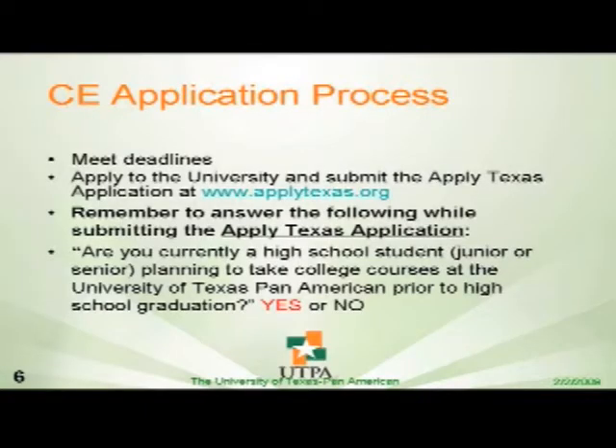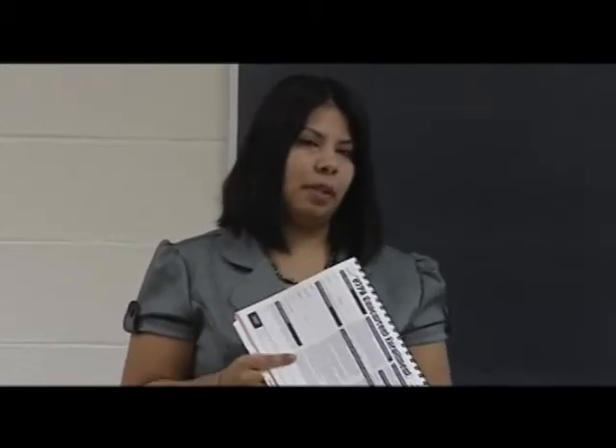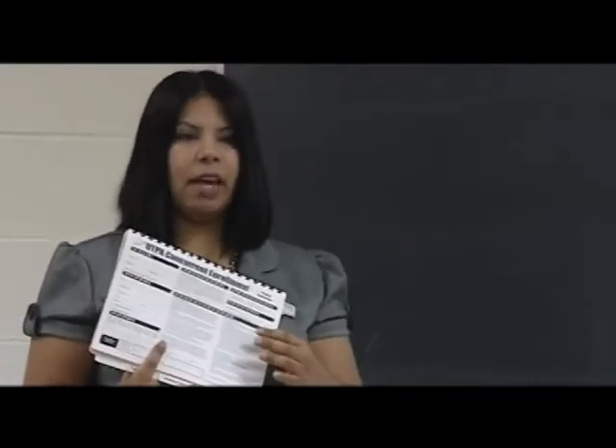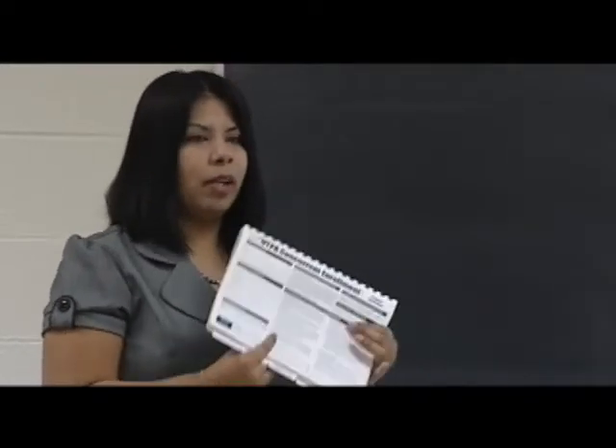This is the application. Aside from this application, they also need to go online and do the ApplyTexas.org, which would grant them admissions to get into Pan Am. It's really important — those of you that have Go Centers and help them fill out the applications — there's a question number 33 on the application that asks if the student is a high school student wanting to take concurrent enrollment classes. They pick yes, because that is a filter for us and will put them in our group. That will let us know for billing that they are concurrent enrollment students.